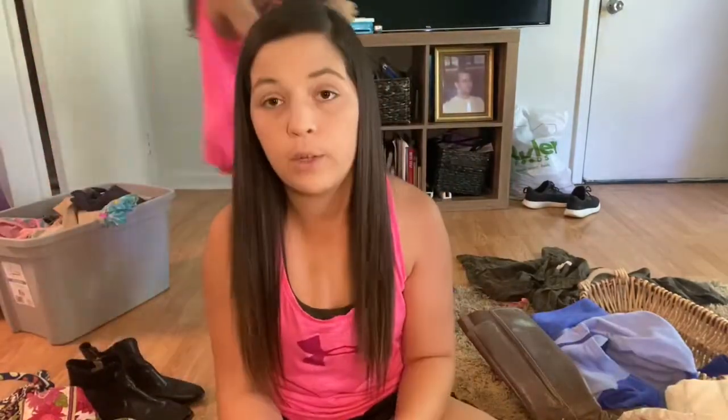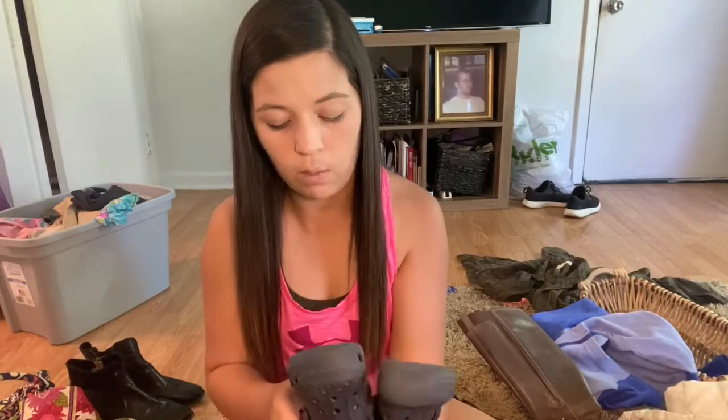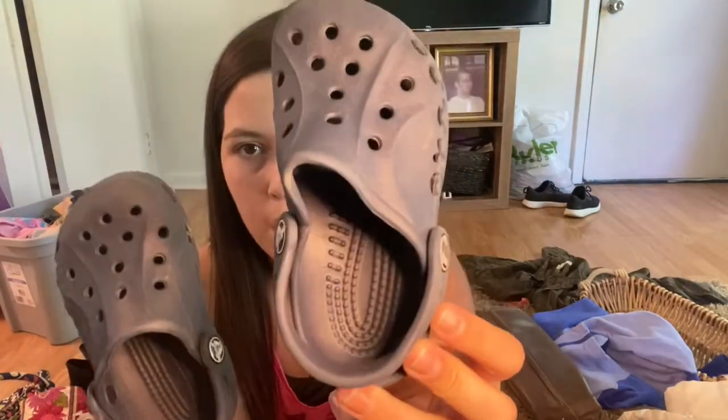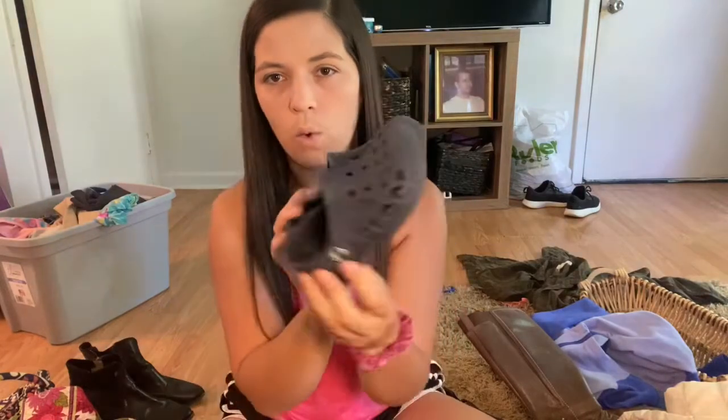I've also been doing really well selling Crocs — I sold a pair this past week. Everybody loves Crocs and they're a big seller. I haven't washed these yet, so I will wash them with OxyClean and wash the bottoms. They are a size 8 and in fairly good condition — the insides have not been worn out and the bottoms have not been worn out. They just need to be cleaned. I'll probably list these for about $12 to $15.